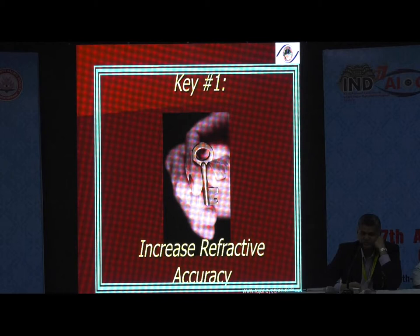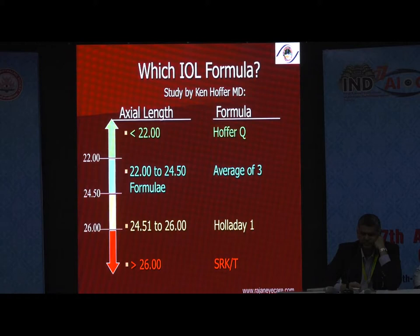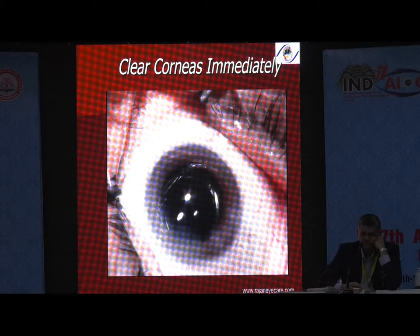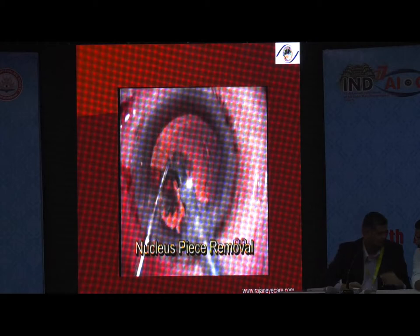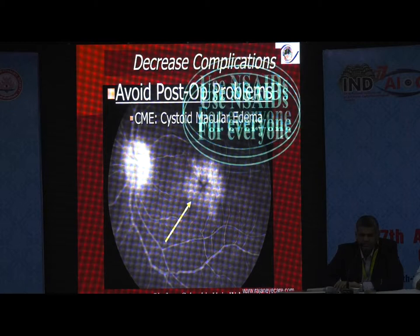Key number one: increase the refractive accuracy. We are talking about the various IOL formulas and which formula will be suitable for which axial length and which condition. Key number two: decrease the complications. By complications I mean deliver clear corneas in all these patients consistently. You have good viscoelastics, good phaco modulation, cold phaco — all these are available to deliver consistently clear corneas, because clear corneas are important to deliver good vision regardless of cataract density. Avoid complications like rhexis tears, posterior capsule rupture, and cystoid macular edema. I would prefer you to use NSAIDs for all patients with multifocal lenses.